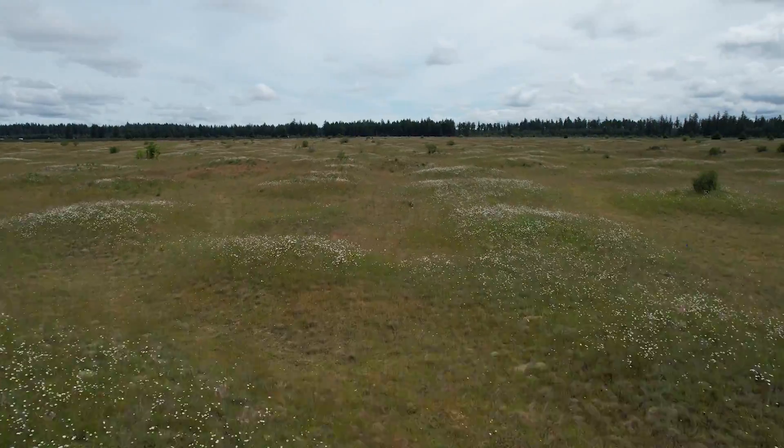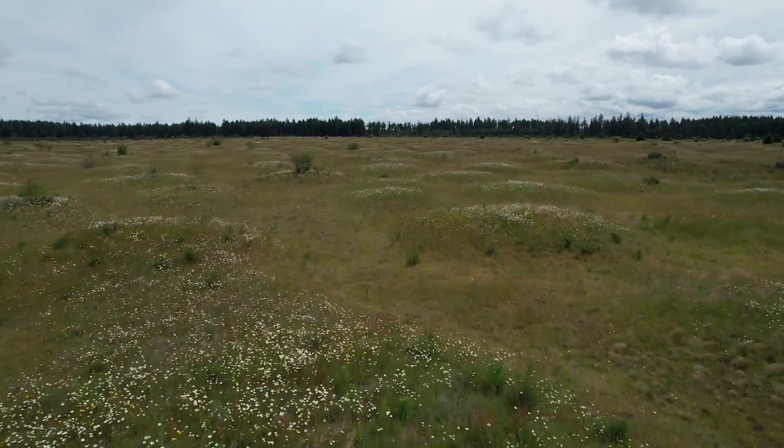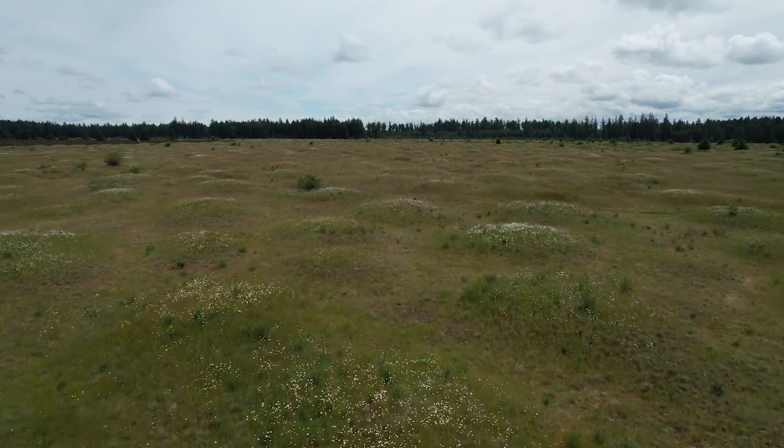Berg claims that the mounds only occur in seismically active areas, where the ground is unstable and many earthquakes occur. Since the hypothesis was proposed, though, earthquakes around the world have yet to result in mounds being formed.